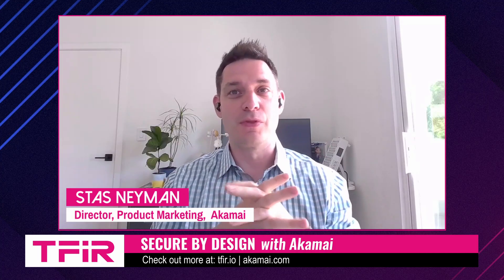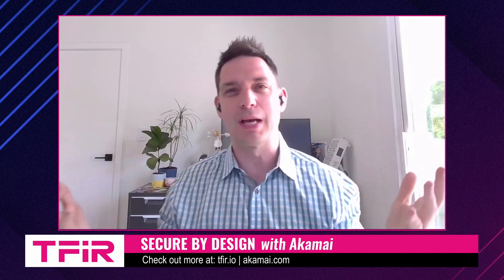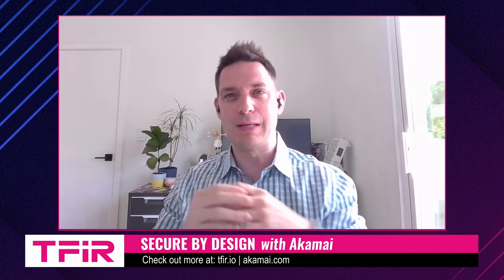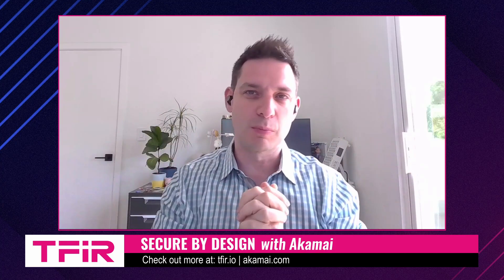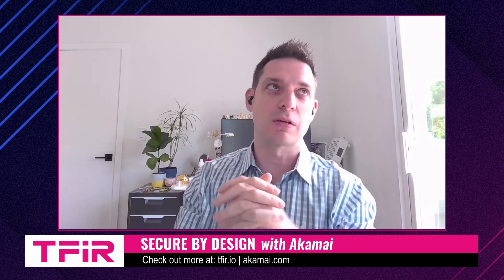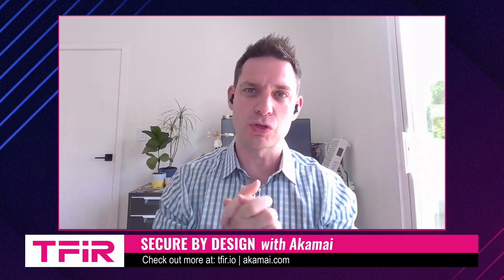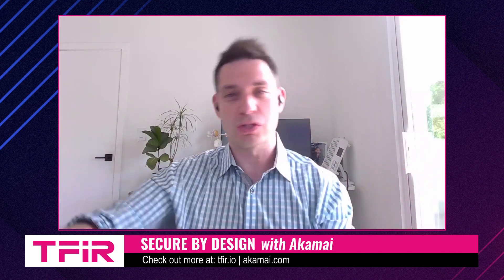Number two is the compliance dashboard — think of it like a compliance hub. It gives security and compliance teams a centralized view of everything compliance related. You can check how your APIs stack up against key security and privacy standards like PCI DSS, GDPR, and DORA — there are about 10 of them. It makes audits easier and reduces compliance risk.